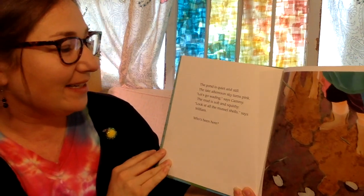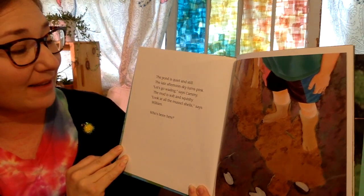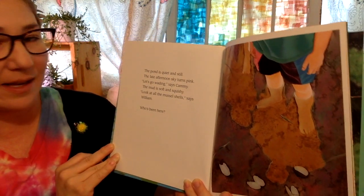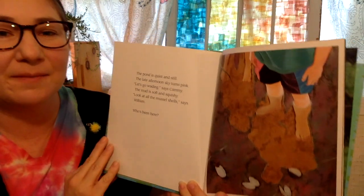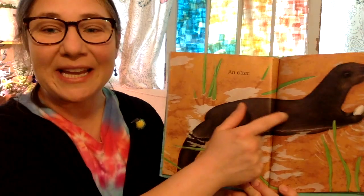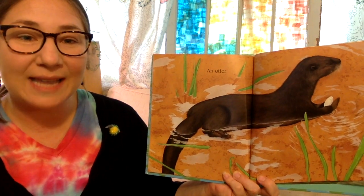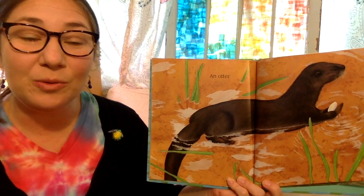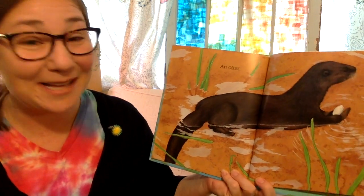The pond is quiet and still. The afternoon sky turns pink. Let's go wading, says Cammie. The mud is soft and squishy. Look at all these mussel shells, says William. Who has been here? An otter. Otters are very playful. They live in the land and the water and they might build their own den at a riverbank, but oftentimes they will find an old beaver lodge and take it over and live in there.